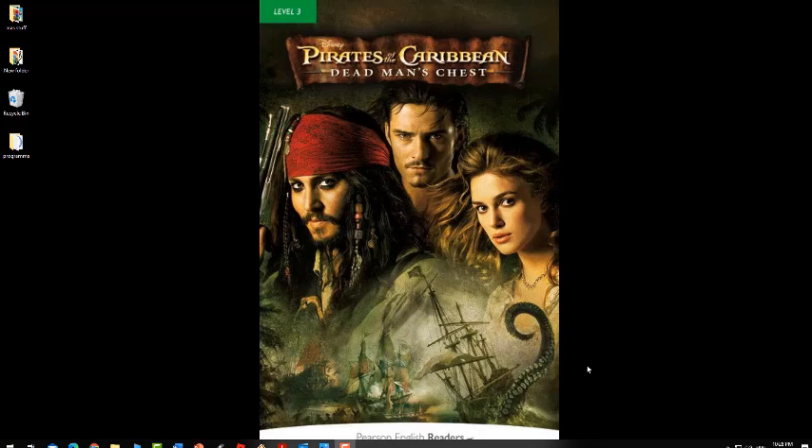My dear Junior 4 students, how are you? I hope that you're fine. Today we're going to start reading our new reader. We already introduced it in the intro video, so please, if you didn't watch this video, please make sure that you watch it before you start reading with me in this new one.